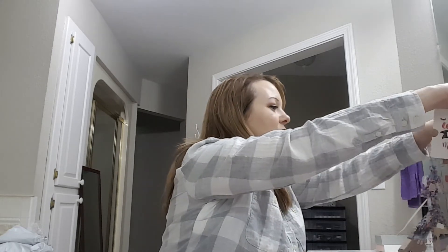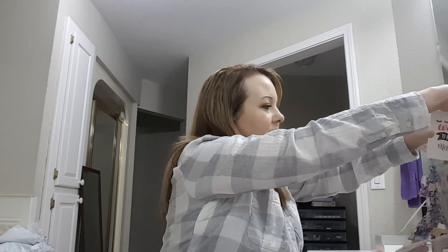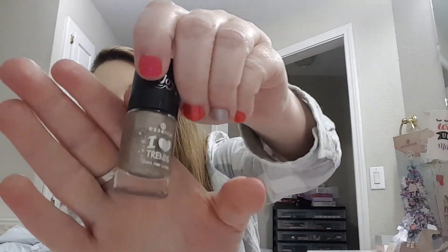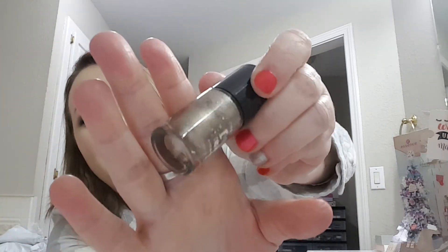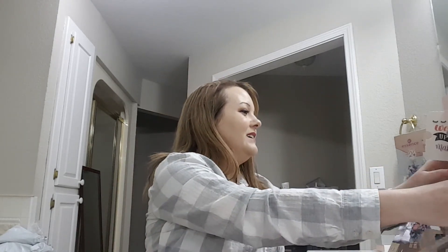Number twenty-two: another nail polish. It's pretty — it's called 'Hello, Nice to Glitter You' and it's a glitter polish. That's pretty.